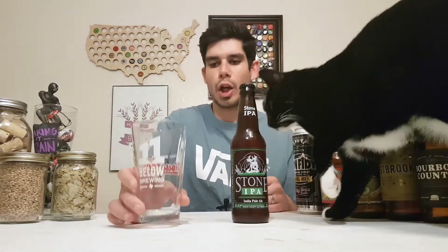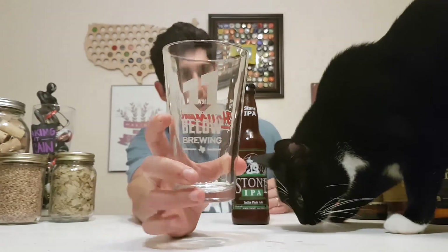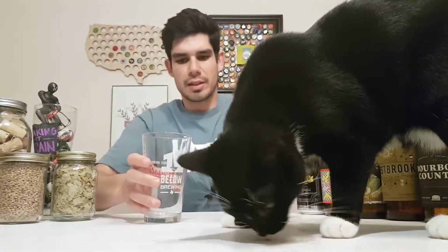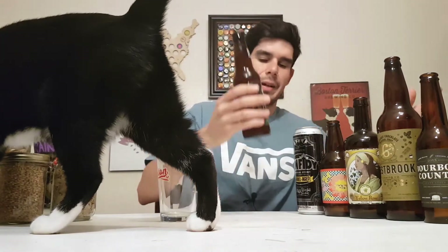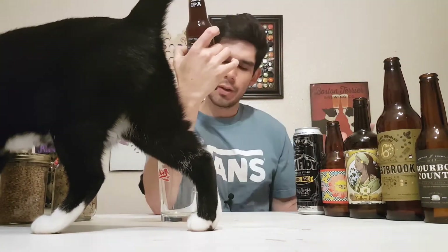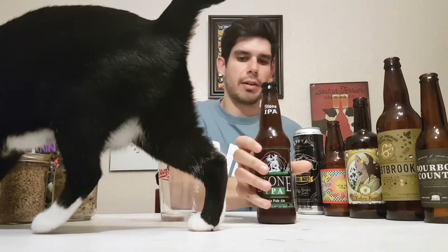Quick shout out to 11 Below Brewery — got this sweet glass while I was in Houston, gonna use it for this Stone IPA that I'm reviewing today. This is 6.9% alcohol, it's Stone's flagship India pale ale.